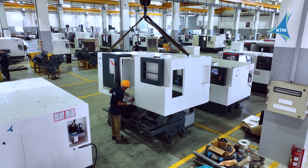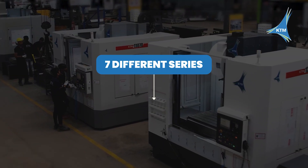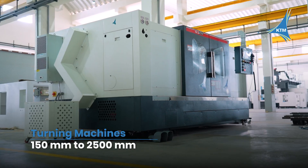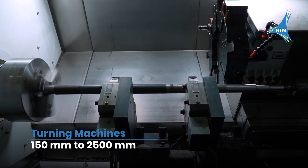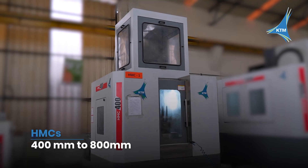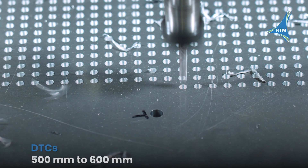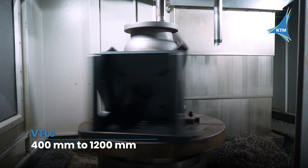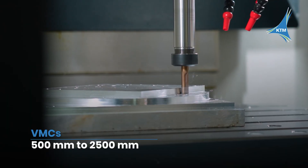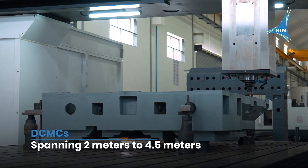Delivering excellence across every generation, our product portfolio spans 7 different series with 85-plus models. We have developed turning machines from 150 to 2,500 mm, VMCs from 300 to 1,500 mm, HMCs of 400 to 800 mm, DTCs from 500 to 600 mm, VTLs from 400 to 1,200 mm, VMCs ranging from 500 to 2,500 mm, and DCMCs spanning 2 meters to 4.5 meters.